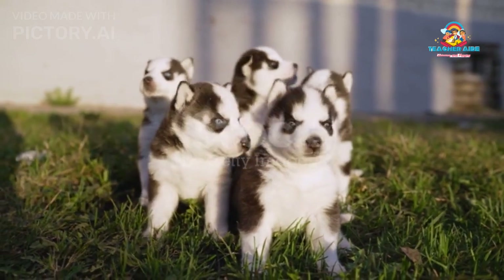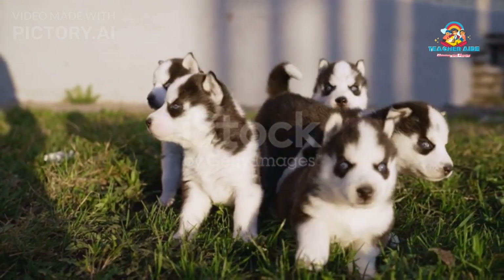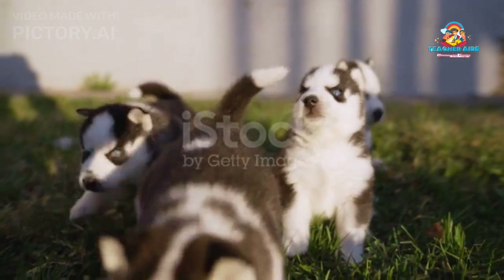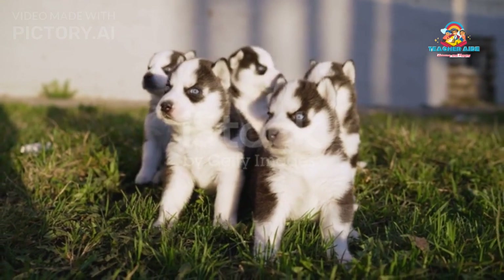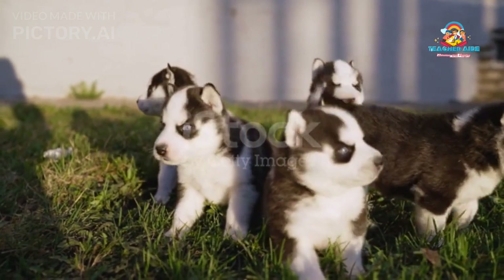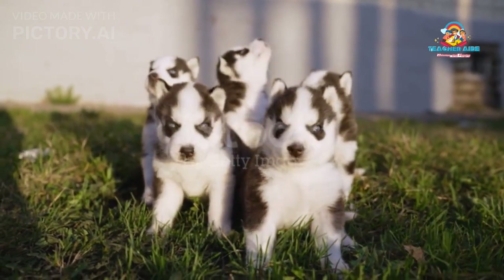Breeding: Breeding Siberian Huskies is a significant responsibility that requires careful consideration and dedication to the well-being of the dogs involved. It's essential to prioritize the health, temperament, and overall welfare of both the parent dogs and the potential offspring. Key points to keep in mind include responsible breeding, health screening, temperament and behavior, finding suitable mates, proper timing, and health concerns.